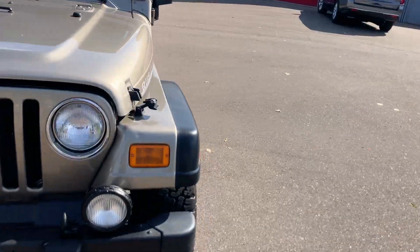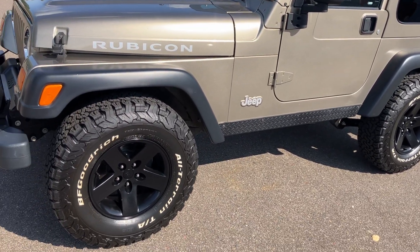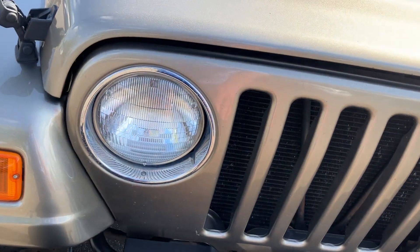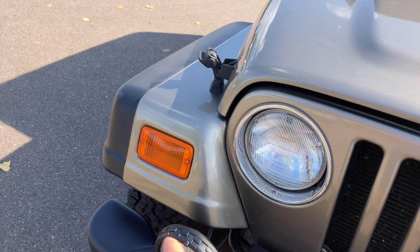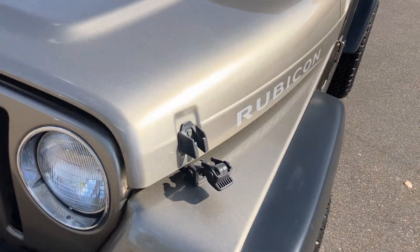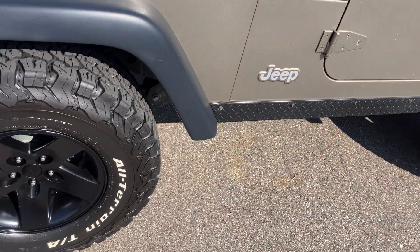We have this 2004 Jeep Wrangler Rubicon. It's a one-owner Jeep from Texas with no rust — super well cared for. Starting in the front: the front bumper is in beautiful shape, fog lights are both in good condition, and the front grille is in good condition. It has 94,000 miles on it, so expect very minor rock chips and bug splats. Same thing with the front of the fenders. Headlights are in nice shape. Hood's in nice condition with no major imperfections — only very light paint imperfections you really have to look for.